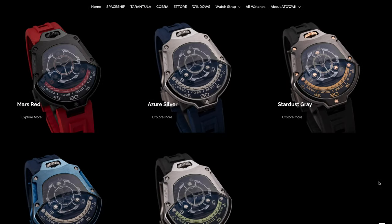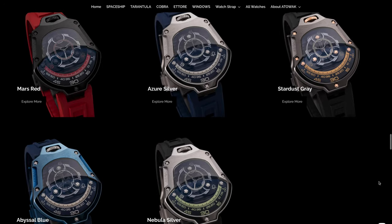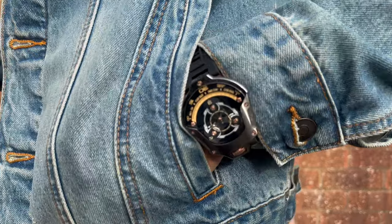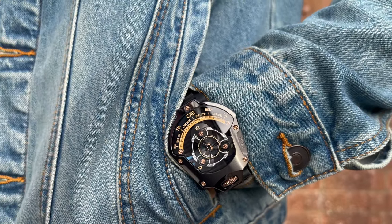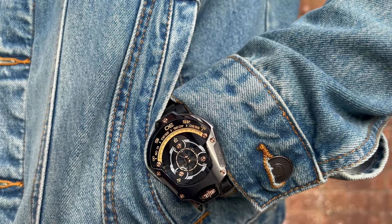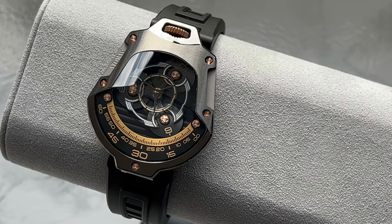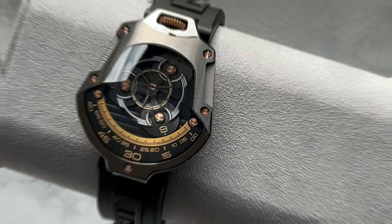This particular model is known as Stardust Grey and was my pick of the bunch. It was a tough decision as all were solid options, but I loved the initial look of the darker — what I'd describe as graphite grey — case in contrast with its yellow and copper accents. That copper looks especially brilliant on the Spaceship's exposed screws and provides a real ruggedness to the whole watch's aesthetic.